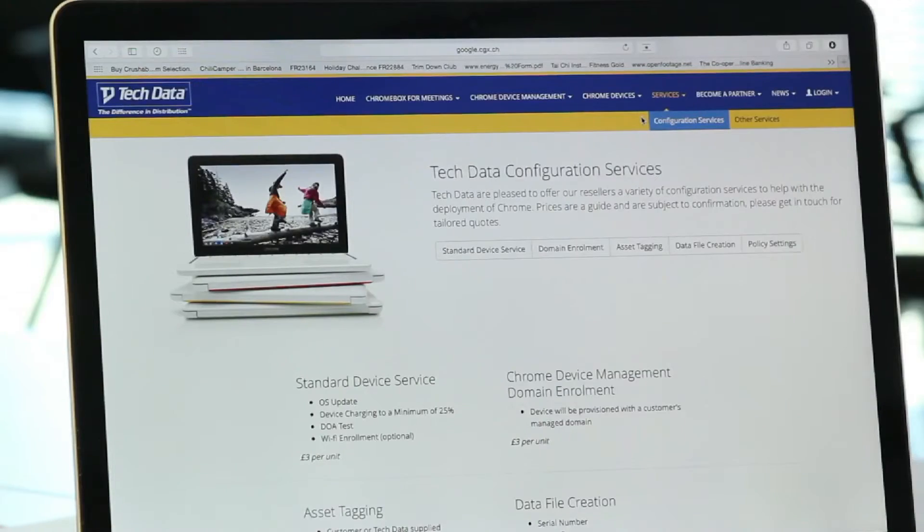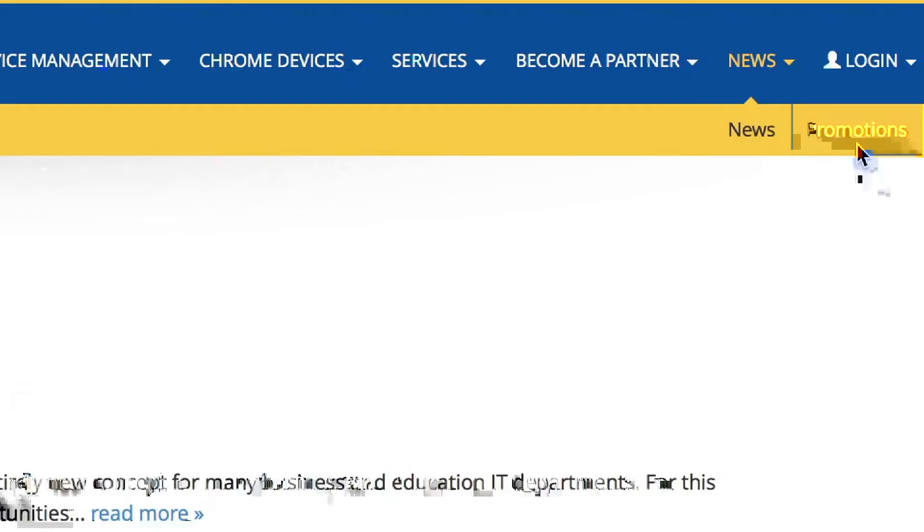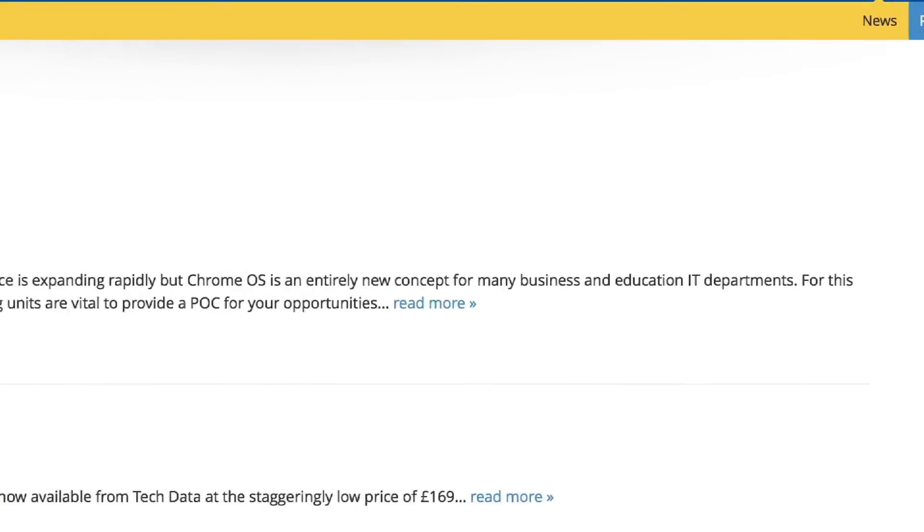And is there anything else we should look at on the site? We also offer configuration services — where we would enrol a Chrome Device Management licence onto the device for you before we ship it out. Other services we provide are OS updates and asset tagging. We can do all this for you before it ships out to the end user and there's absolutely minimum deployment needed at the site.